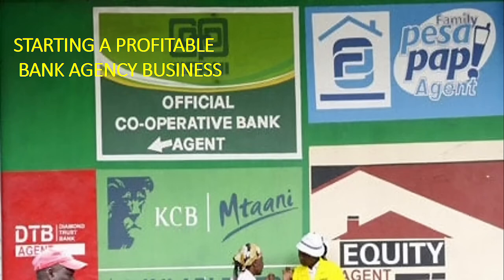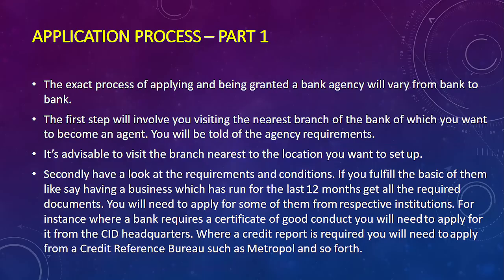We are going to look at things you need to put into consideration — things such as the capital, the bottlenecks, and what is expected of you to start this business. For the application process, I'm going to use Equity Bank as an example. We have many banks that provide this particular agency option, but I'll single out Equity Bank.